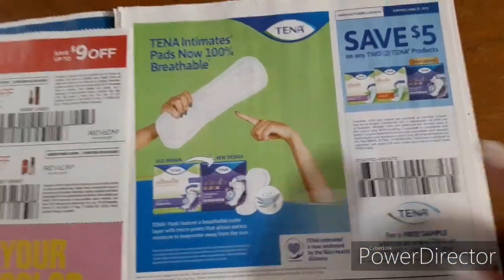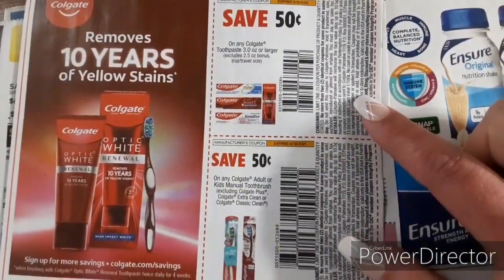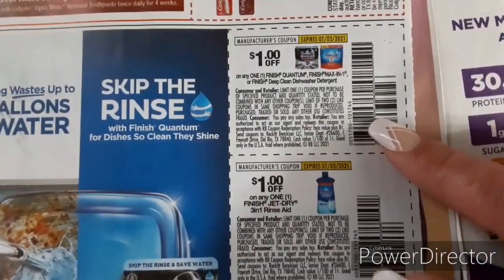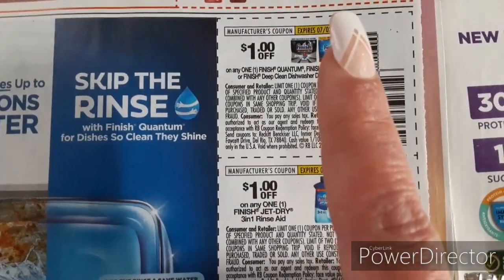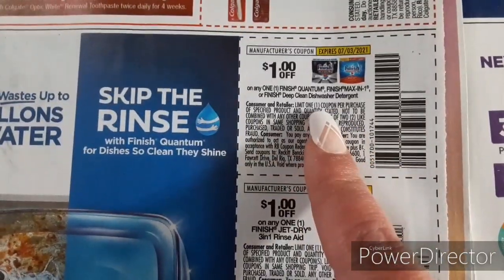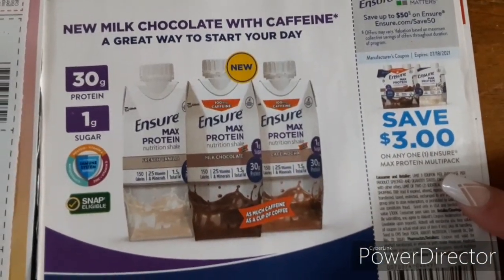Then we've got the Tena products, $5 off two. Colgate — I know that Colgate was in some of the clearance aisles as well — so we've got 50 cents off for the toothpaste and 50 cents off for the toothbrushes. Here are some Finish coupons, $1 off one — typically we can use these on the Finish packets in the dollar aisle. We've got Jet Dry and Dishwasher Cleaner. We've got Ensure, $4 off two, and $3 off one for the Max Protein.